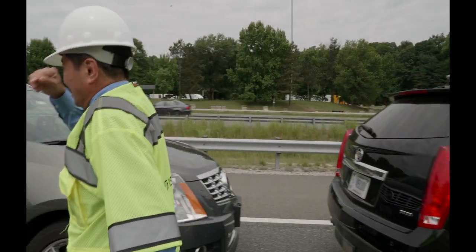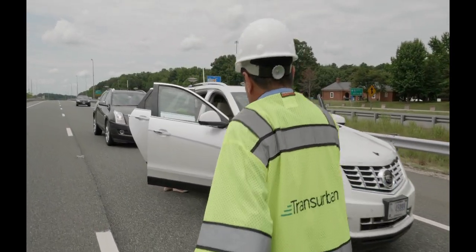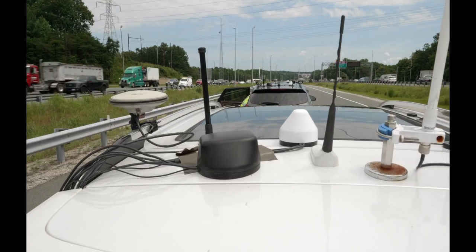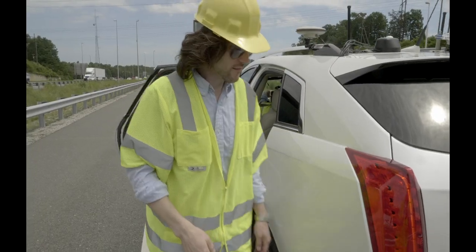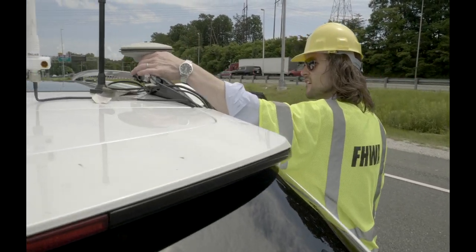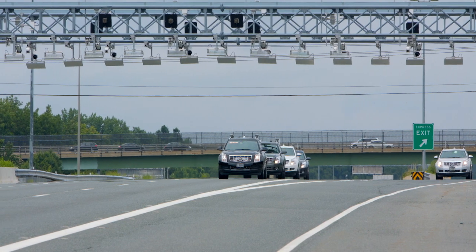In June of 2018, Federal Highway Administration engineers in cooperation with the Virginia Department of Transportation and Transurban conducted connected and automated vehicle road tests on the Interstate 95 reversible lanes south of Washington, D.C. The goal of the roadway tests was to combine speed harmonization with connected automation technologies such as platooning and cooperative merging on the managed lanes.